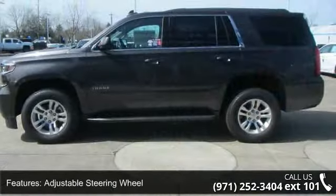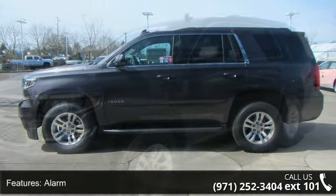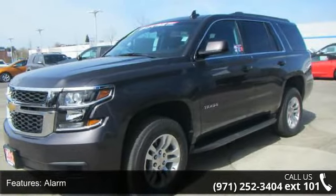This vehicle shows low mileage and has a smooth ride. Let us put you in the driver's seat today. Call or click to contact our dealership.